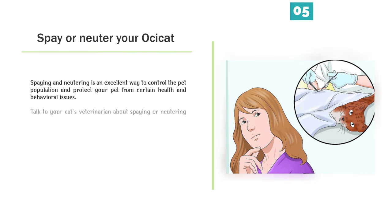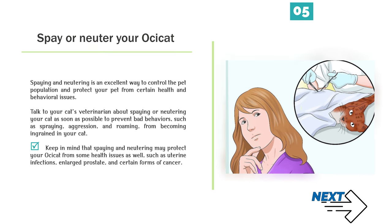Spay or neuter your Ossicat. Spaying and neutering is an excellent way to control the pet population and protect your pet from certain health and behavioral issues. Talk to your cat's veterinarian about spaying or neutering your cat as soon as possible to prevent bad behaviors such as spraying, aggression, and roaming from becoming ingrained. Keep in mind that spaying and neutering may also protect your Ossicat from health issues such as uterine infections, enlarged prostate, and certain forms of cancer.